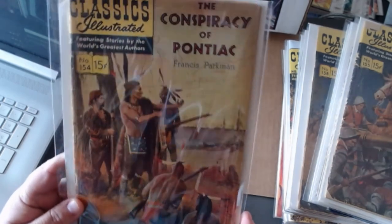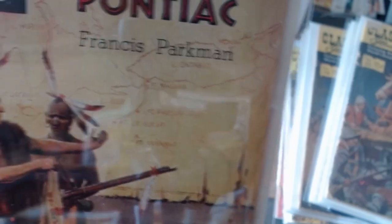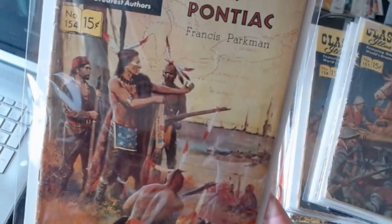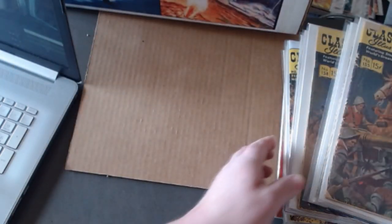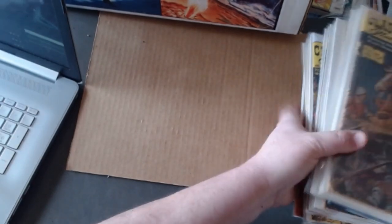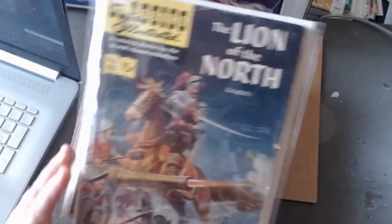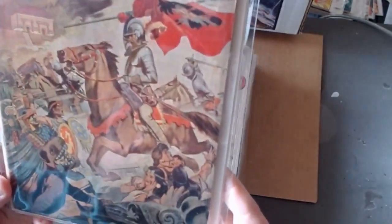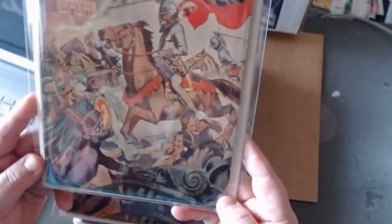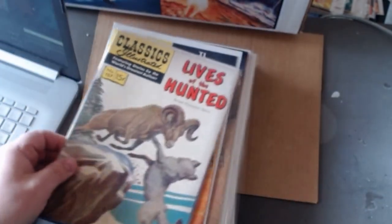In the background I don't know if you can make it out, but there's like a map of the Michigan area or the northwest. Here's The Lion of the North. Number one hundred fifty-five, one hundred fifty-six, The Conquest of Mexico — some great colors coming out of this one. I have a darkened copy just below this. Lives of the Hunted.